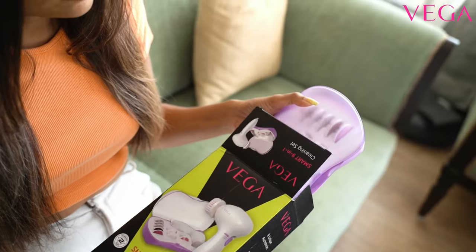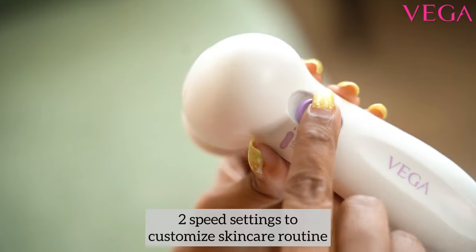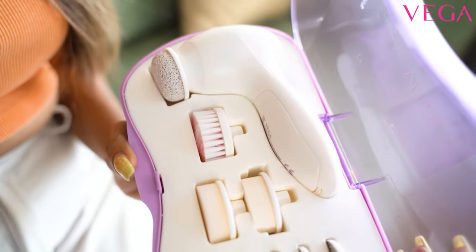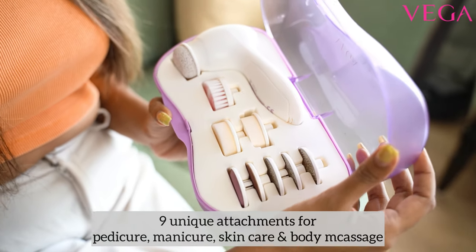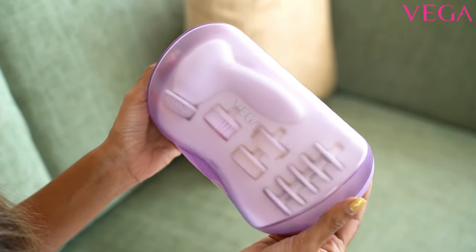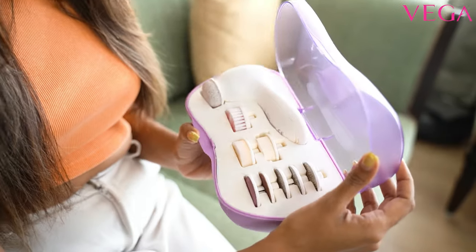These are some of the important features of the Vega Smart 9-in-1 Cleaning Set. First, it comes with two speed settings to customize the skincare routine as per your preference. Second, it comes with nine unique attachments for pedicure, manicure, skincare, and body massage. Third, it comes with a storage case which makes it very easy to keep it organized. And lastly, it is battery operated.